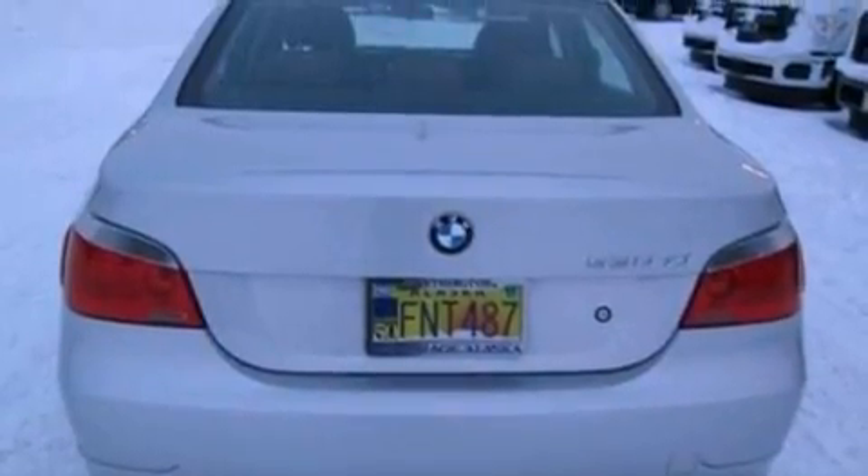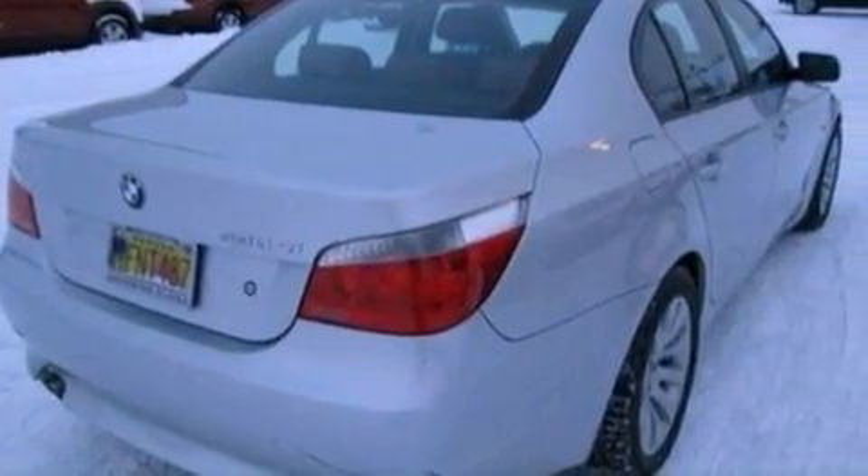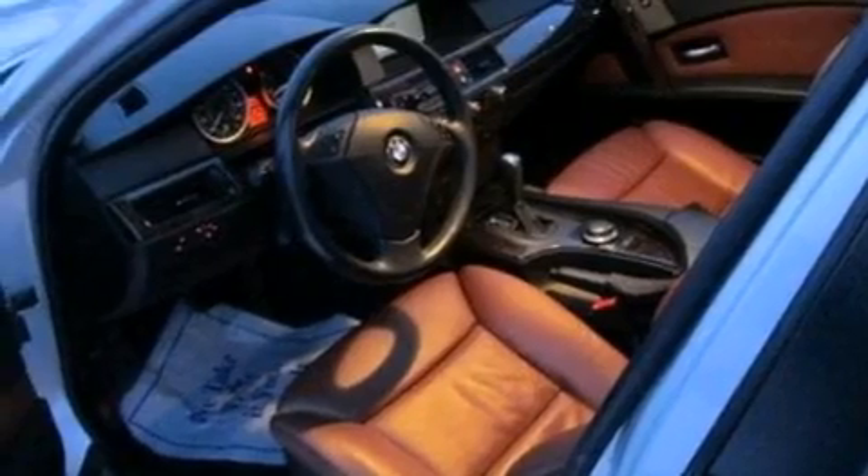Its top features include BMW Assist, a sunroof, 10 perfectly positioned speakers, aluminum wheels, and a tire pressure monitoring system.